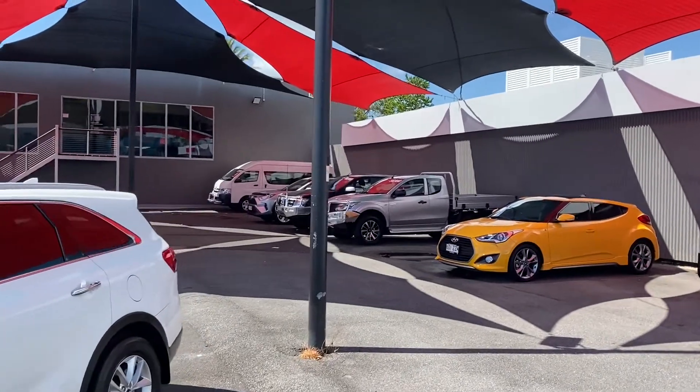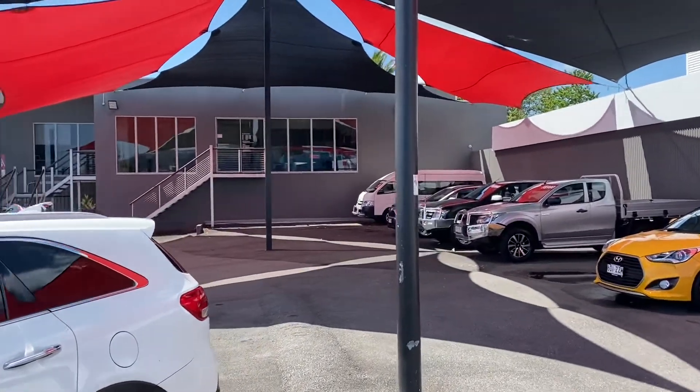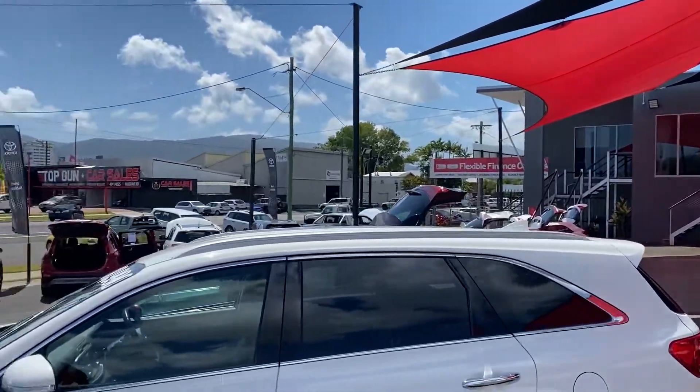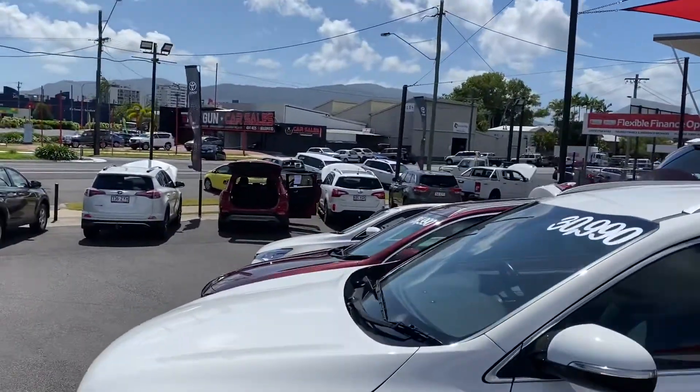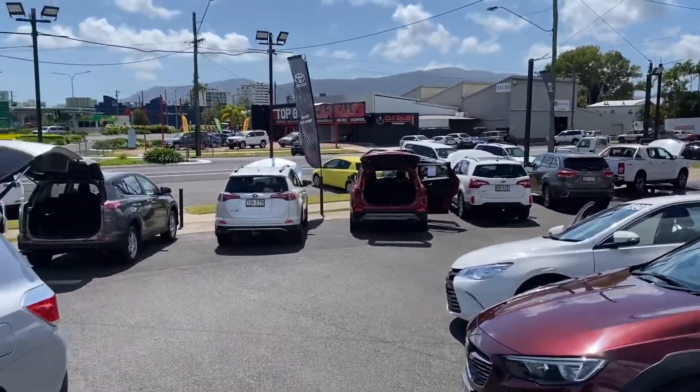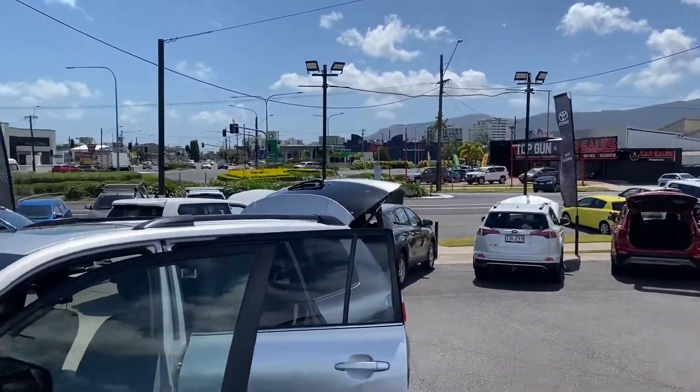If you haven't been here before, this is us up here in Cairns. Here at Pacific Toyota we actually have two premium used car locations. Between the two sites we stock in excess of about 160 to generally about 180 vehicles at any given time.